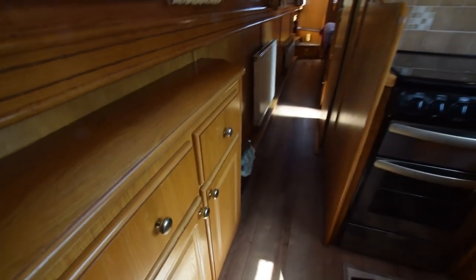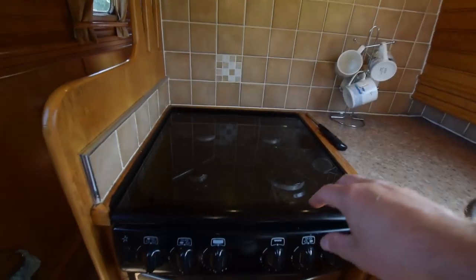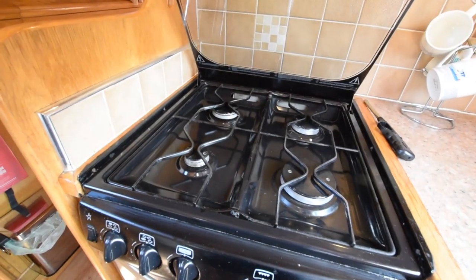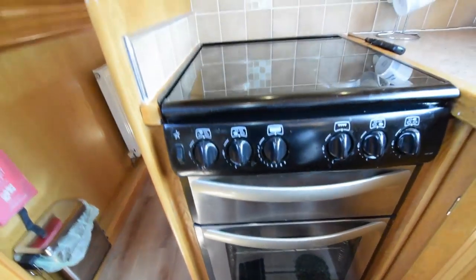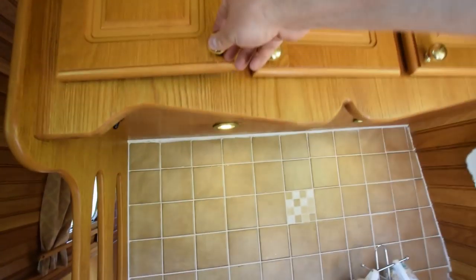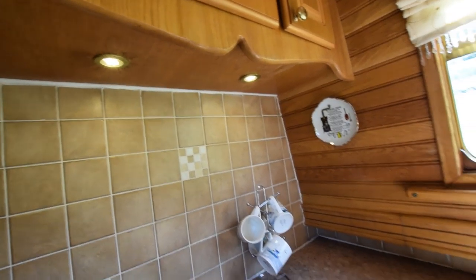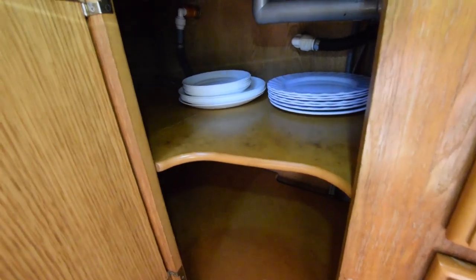Good head height on the boat, as is typical with Liverpool boats — six foot five inches. Opposite the side hatch is the Stoves four-burner gas hob, oven and grill, all very clean and shiny, with good cupboard space. Some lights under the cupboards shine down onto the cooker. Stainless steel sink and drainer, and underneath that acres of storage space all the way back to the gunwales, with drawers in between.